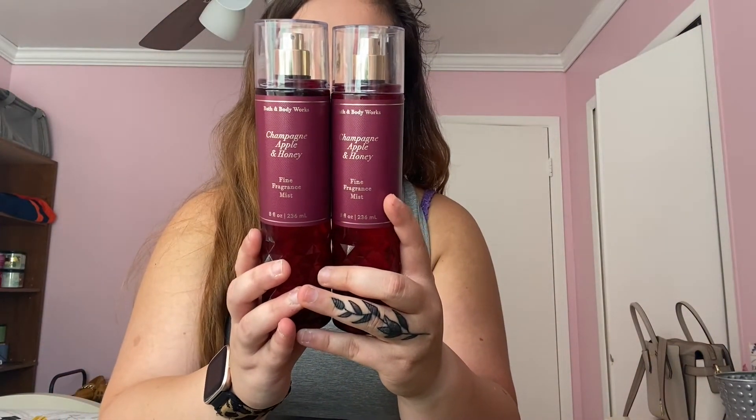I only have 11 body sprays, which brings the count up to 56. First is Champagne Apple and Honey — pink lady apple, sparkling champagne, jasmine honey, and autumn woods. I absolutely love this scent — I have it in the body wash, spray, hand sanitizer, and lotion. It's one of my top 10. Next is Lakeside Citrus — autumn air, citrus zest, and sparkling water. I'm almost done with it so a review is coming soon.